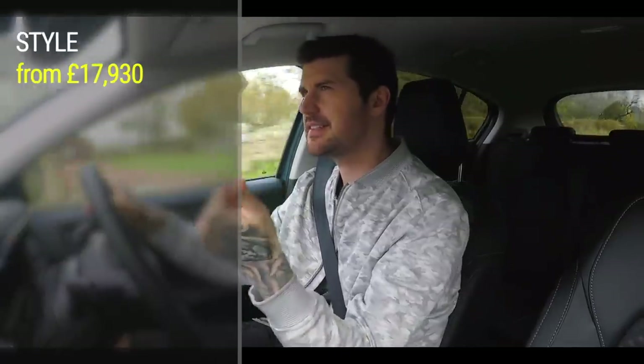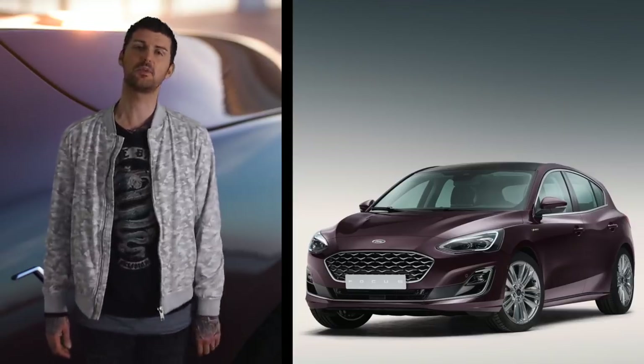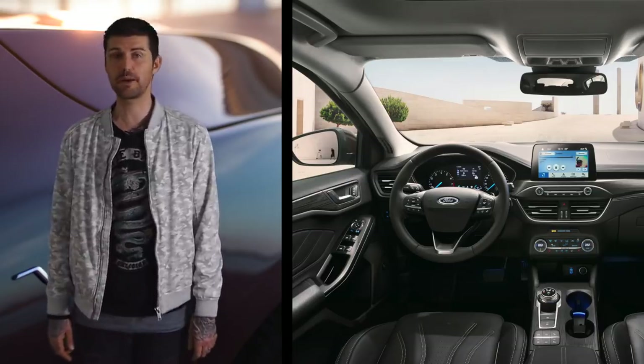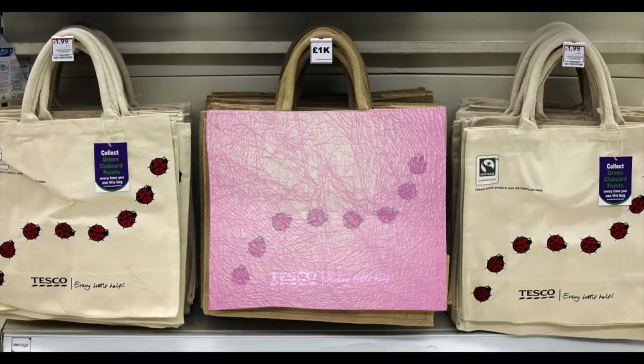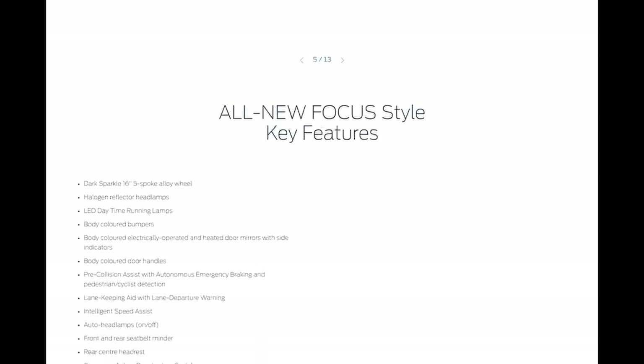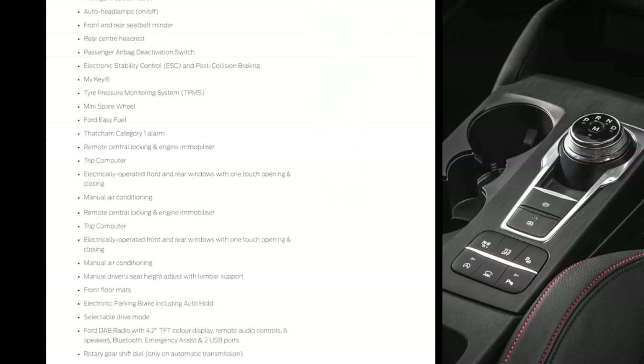There are five trim levels. The basic one's called Style. Then there's Zetec, which is a bit sportier. Then there's ST-Line, which is sportier still. Then the fancy one's called Titanium X. And then there's the proper fancy-pants one with the leather dashboard — it's pronounced Vignale — you can spend upwards of 30 grand on one. It's Ford's crack at the proper premium market. The bottom-level Style already has alloys, aircon, DAB radio, phone connectivity, a spare wheel, a rotary gear selector if you've got an auto, and even switchable driving modes.